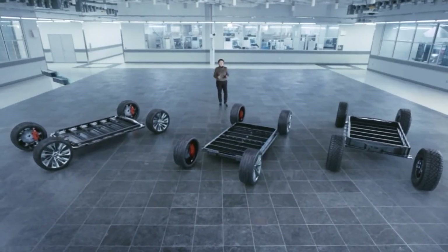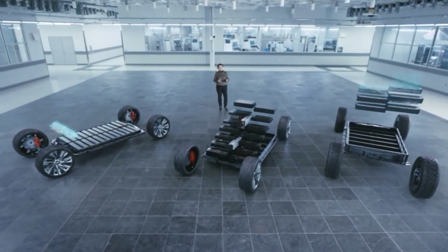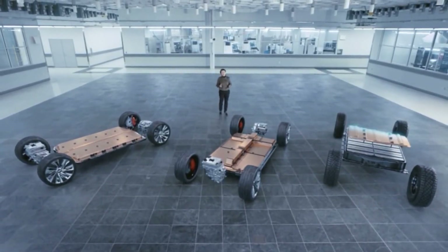We can use six, eight, ten, or double-stack up to 24 modules in a single pack depending on the power requirements of the vehicle.